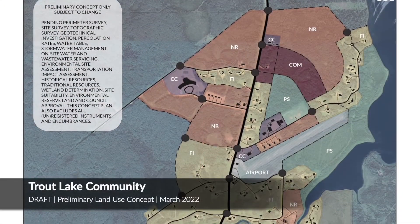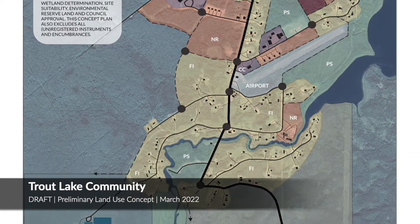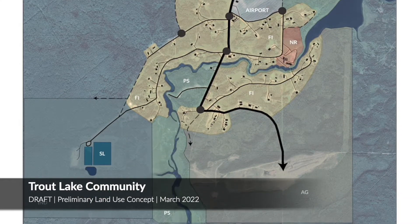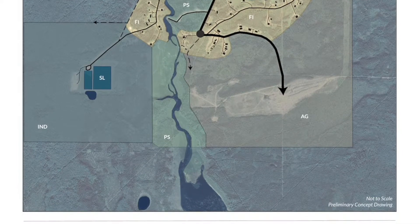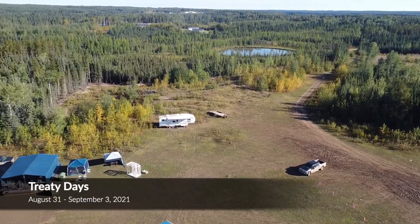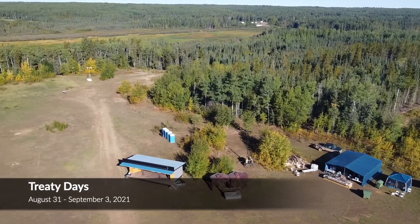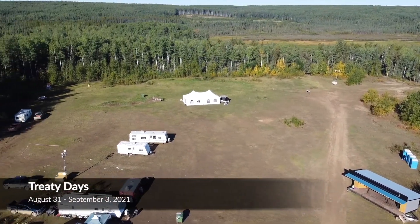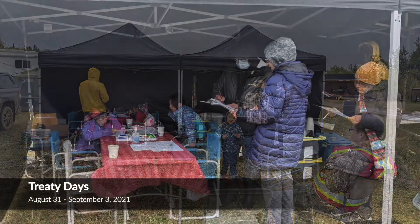This is Trout Lake's land use planning concept, and this concept was developed based on some preliminary maps and information gathered with the support of NRCan, as well as Peerless Trout First Nation, and ISC, Indigenous Services Canada. We also had a survey that was conducted during treaty days, which gathered input from nation members about the types of houses and the types of activities they'd like to see within their community.